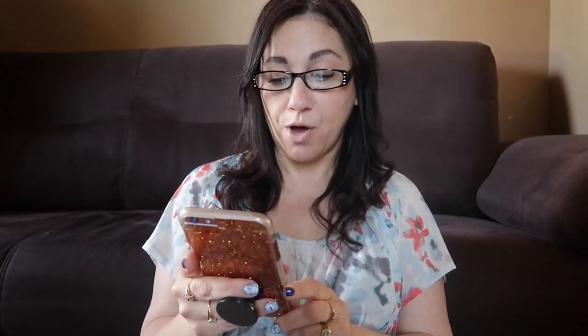If you know anything about me, that describes me to a T. The characteristics of the ISFJ are conflict-avoidant, warm, supportive, and friendly, willing to please others, practical, thorough, and consistent, organized and responsible. It also makes up about only 12% of the population. Famous ISFJ people include Anthony Hopkins, Naomi Watts, Rosa Parks, and my favorite, Christopher Walken. I thought that was pretty dang cool.